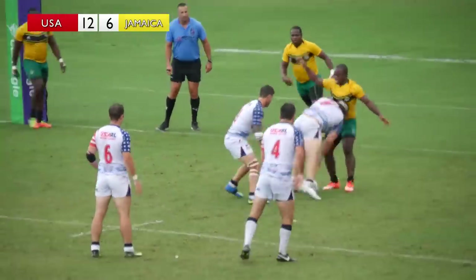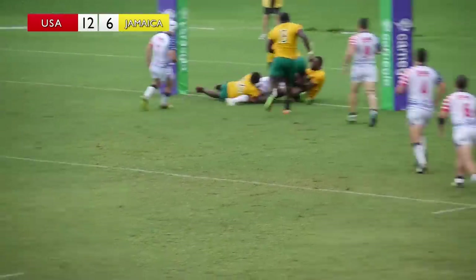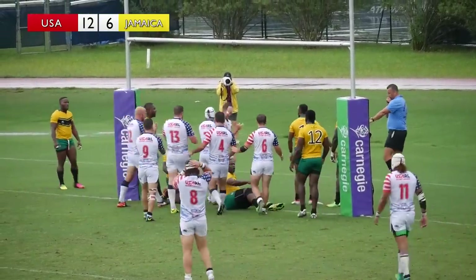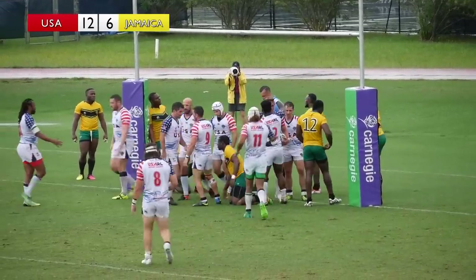USA on the attack — can Jamaica hold them out? Farley tries to spin and scooch around, and he looks like he's held up. But the referee is going to call a try. That's Gabe Farley scoring for the USA.